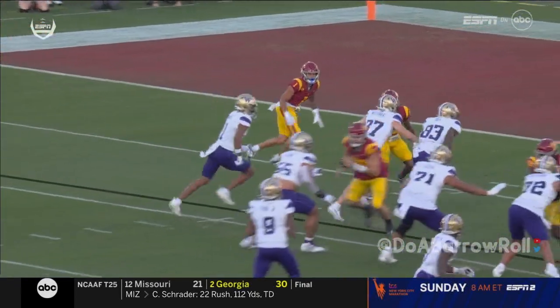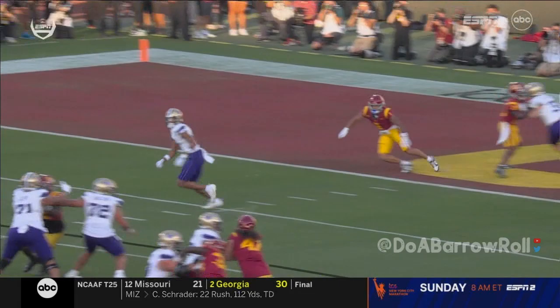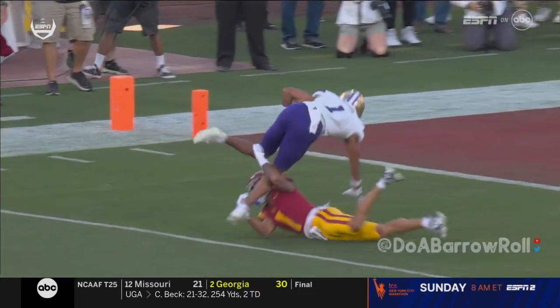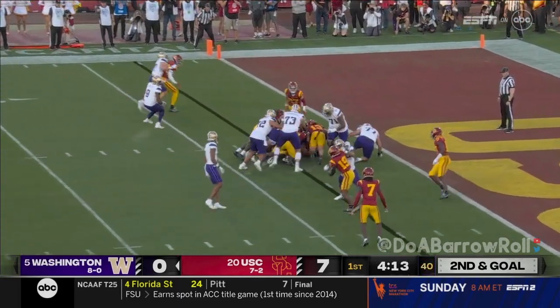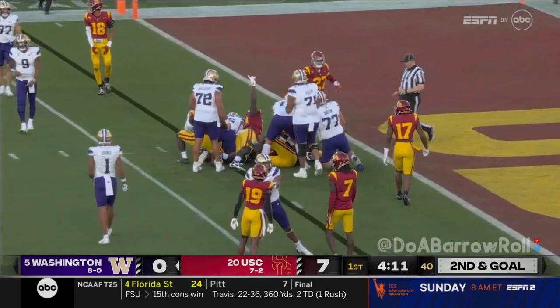Penix as advertised. We just talked about our impact players — Jackson out there with Odunze. Johnson back in at tailback, but gets very little in the middle.